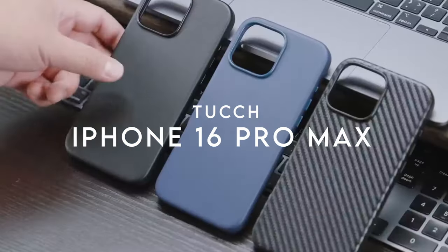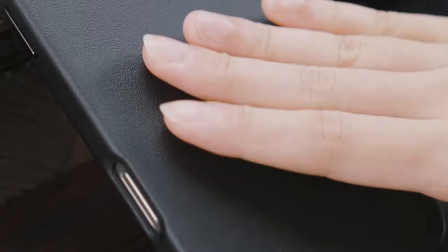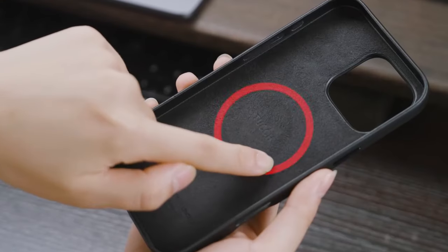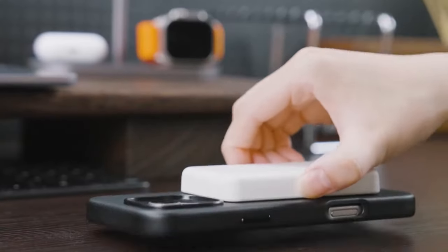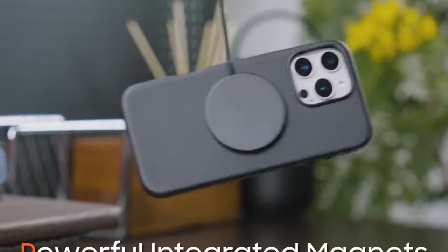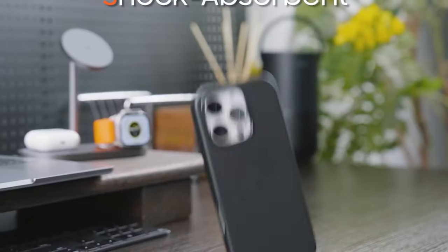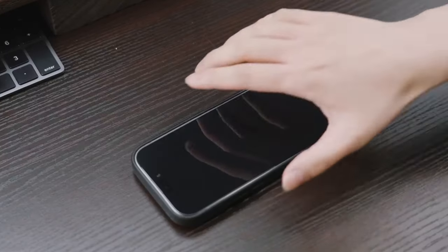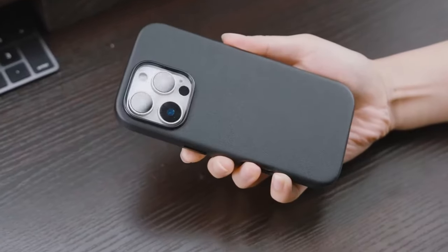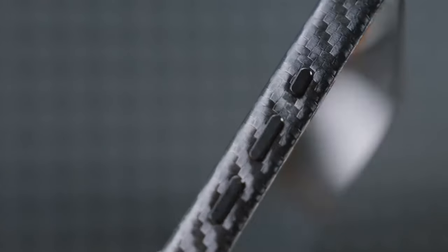At number one, the Tucch case has some impressive features that stand out. It's designed exclusively for the iPhone 16 Pro Max, ensuring perfect compatibility with its 6.9-inch display and three rear cameras. The precise cutouts and responsive metal buttons provide seamless access to all functionalities, so there's no fumbling when you need to snap a quick photo or adjust the volume.